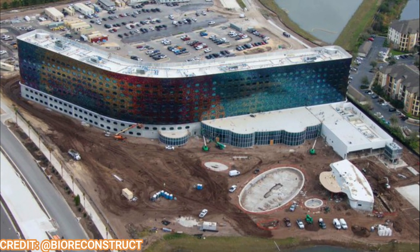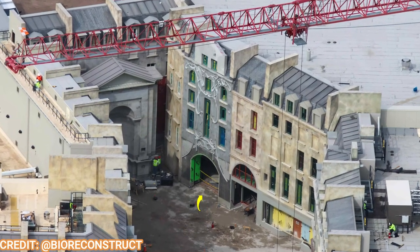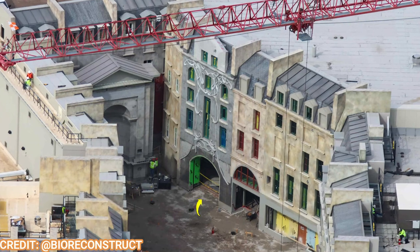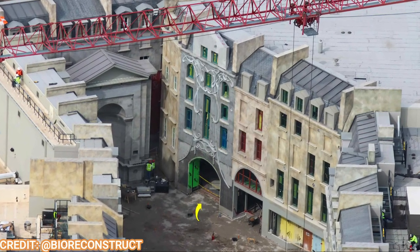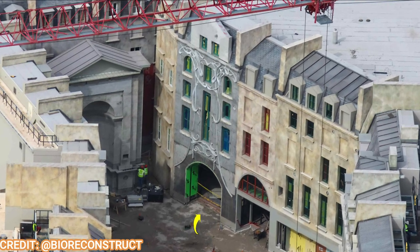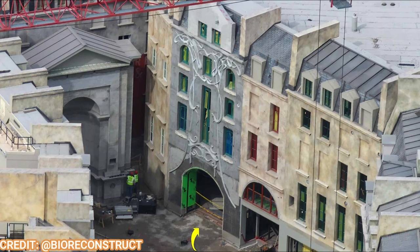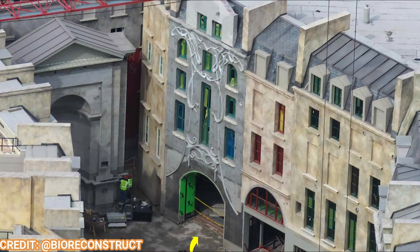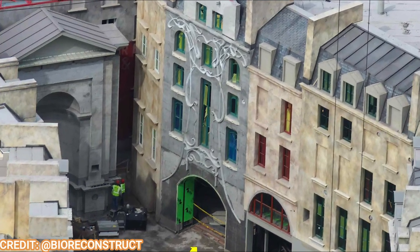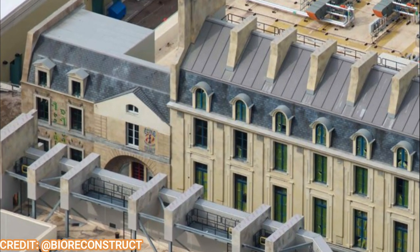Checking out the Ministry of Magic area — you can see this particular building getting some decorative elements. Almost all the scaffolding has gone from this whole land, which is awesome, and it looks just gorgeous. According to Alicia Stella, this will be the entrance to the main E-ticket attraction, the Battle of the Ministry — which is the rumored name for that attraction.